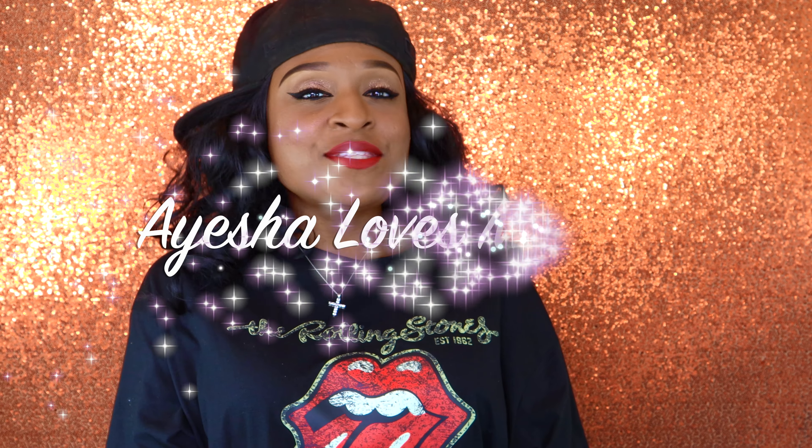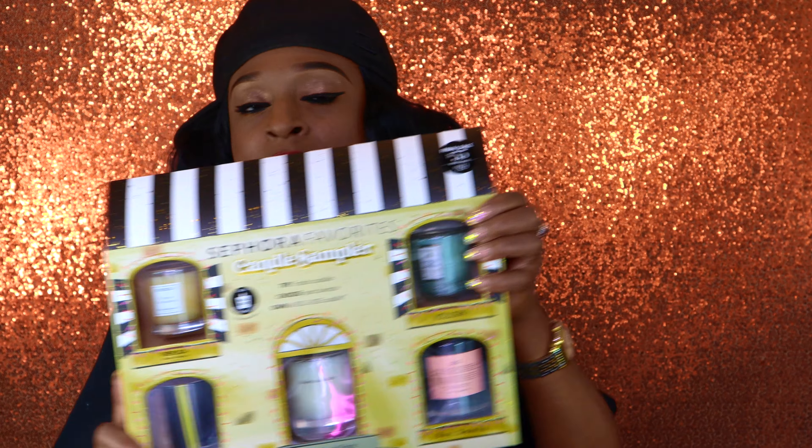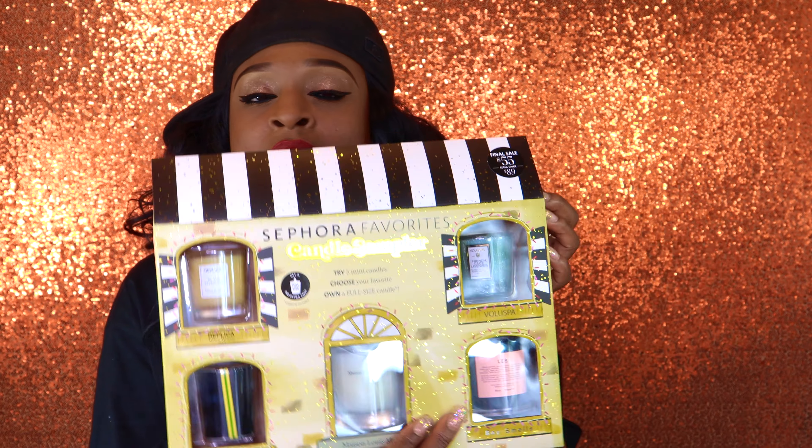Hi everyone! Welcome back to my YouTube channel Ayesha Loves Makeup. Today I'm back with another video. I'm gonna do another Sephora favorites set — this time I'm gonna do the Sephora favorites candle sampler. So we're gonna do a nice review on this candle sampler.